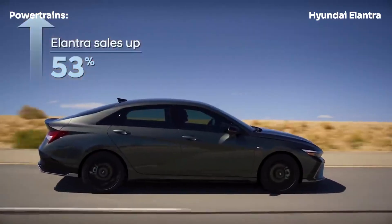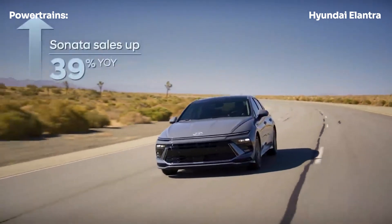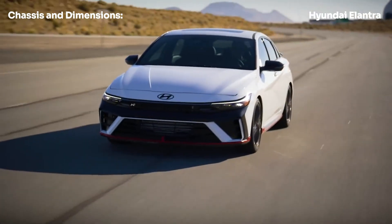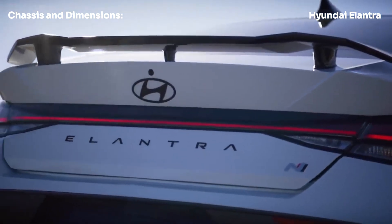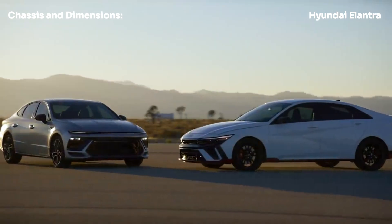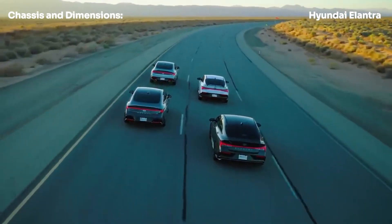This setup allows the Elantra hybrid to sprint from 0 to 60 miles per hour in just 8.4 seconds, which is pretty impressive for a compact hybrid. The Elantra hybrid rides on a strut front suspension and a multi-link rear setup. Braking is handled by 11-inch vented front discs and 10.3-inch solid rear discs, and it rolls on 17-inch Hankook Kinergy GD all-season tires.